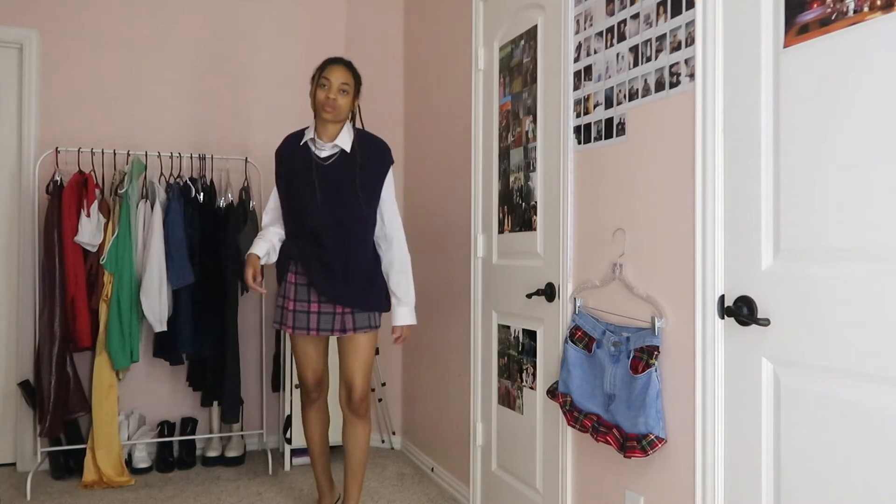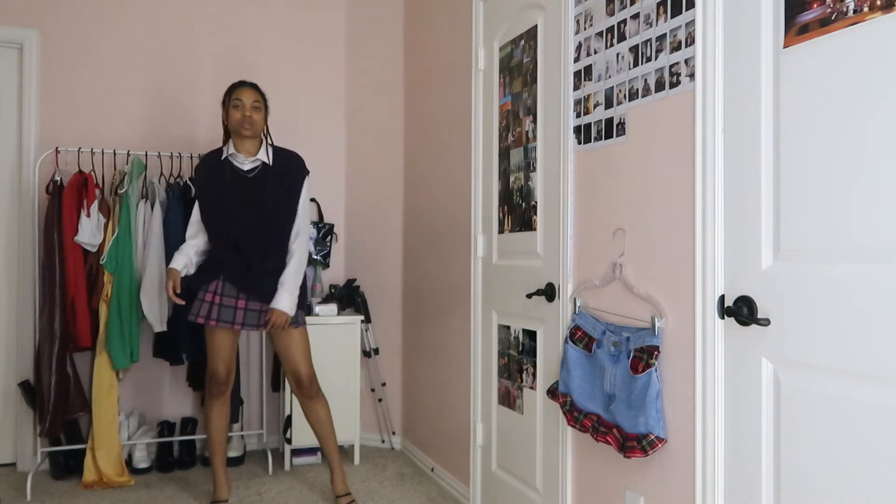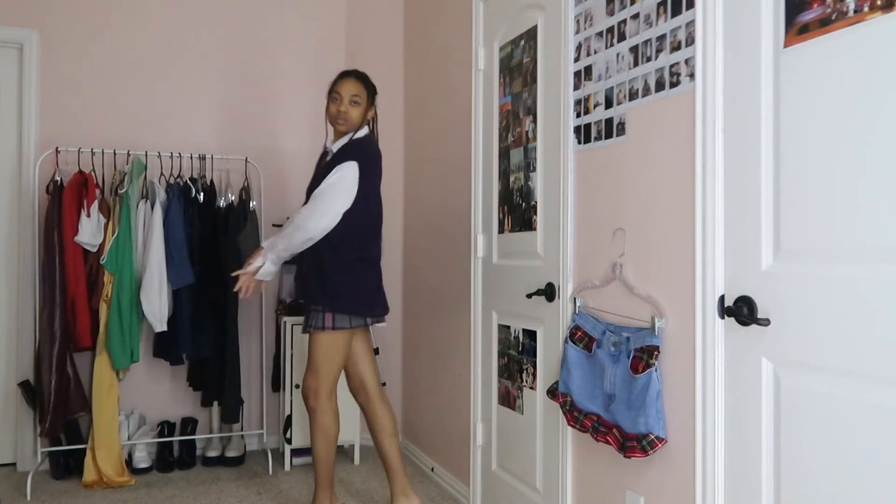This last and final outfit is something where I really want to channel a very schoolgirl but also very chic vibe. Everything is thrifted except for the necklace, which is from Forever 21.